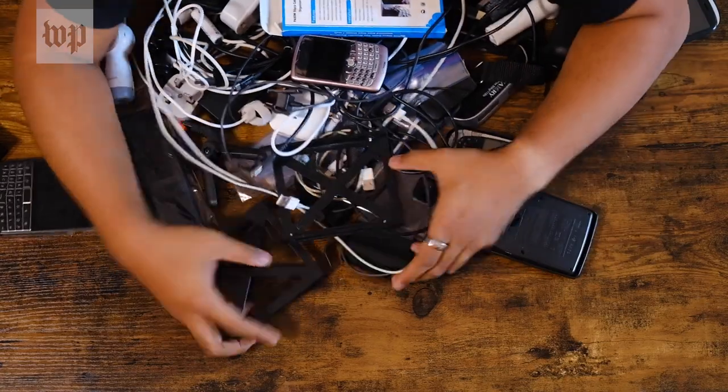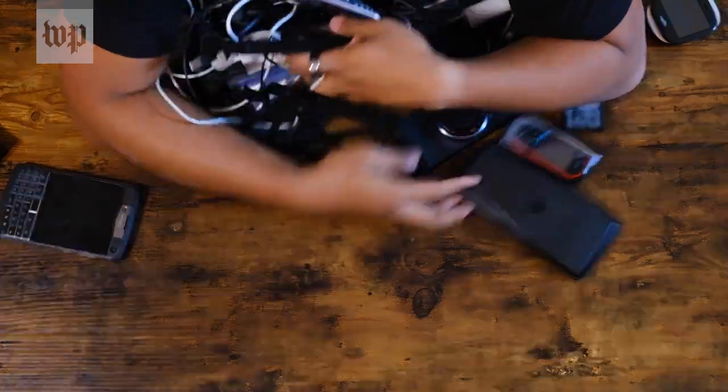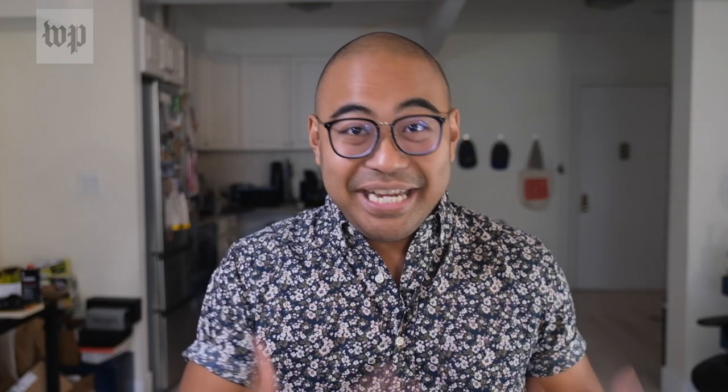Seriously, just lug all of your old stuff up to the customer service desk, and they'll send it out to their recycling partners so you can see if your gear can be repurposed before it gets broken down.